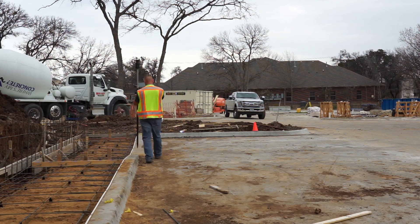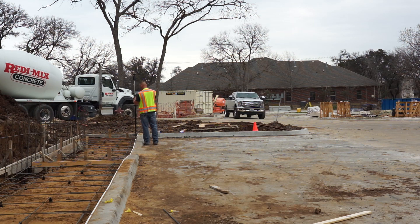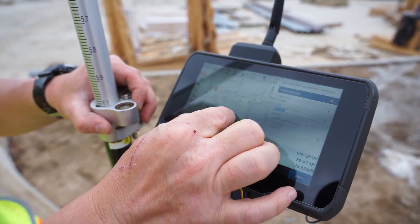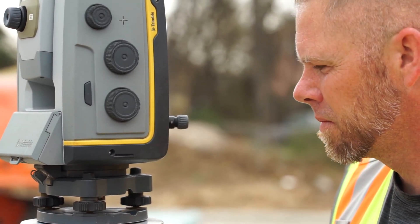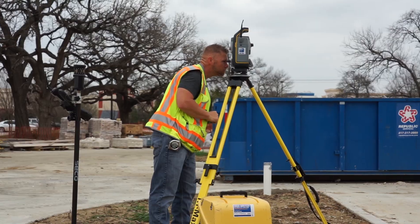From there, we start the fun part — geometrically mapping the site. Before we end the setup for the day, we grab another check shot to check the accuracy of the gun, because throughout the day while it's following us around, the gun can shift or become unlevel.